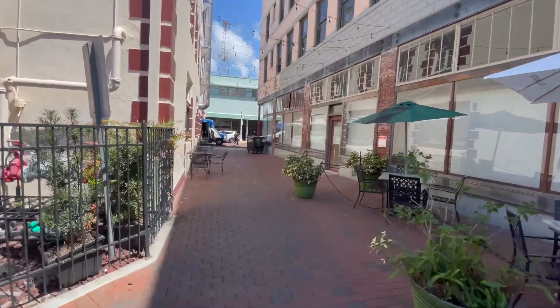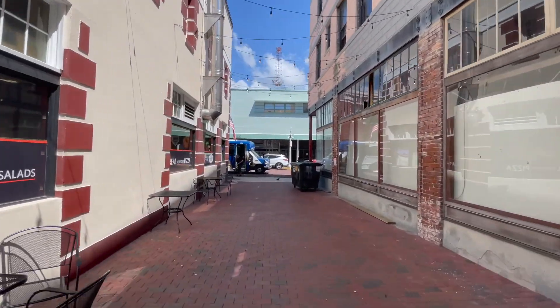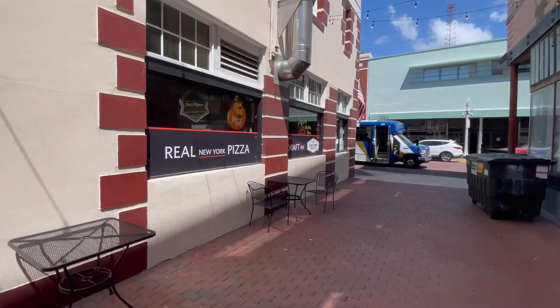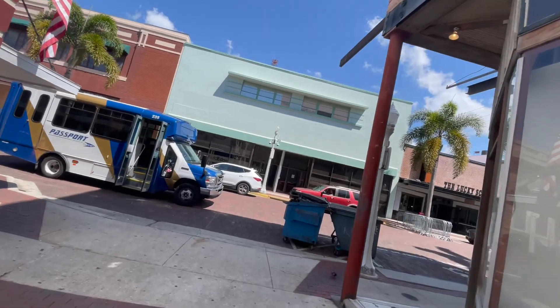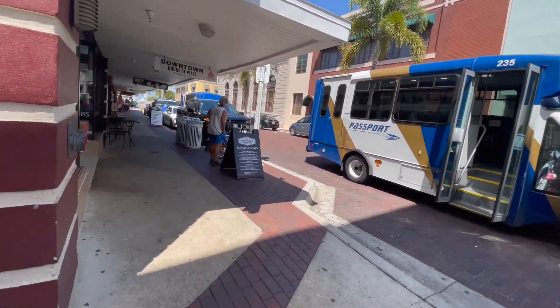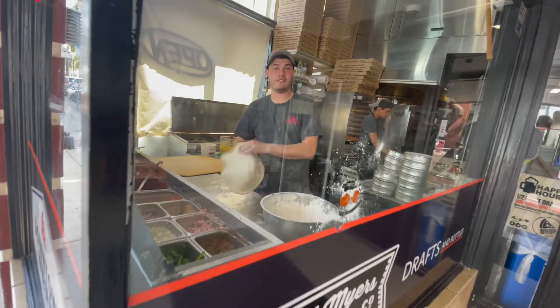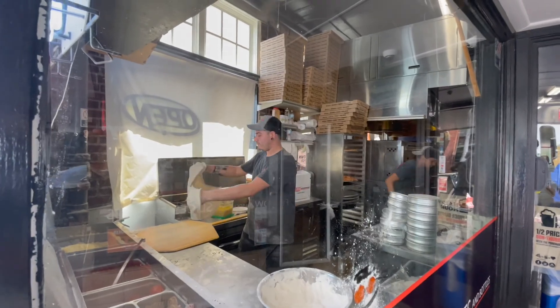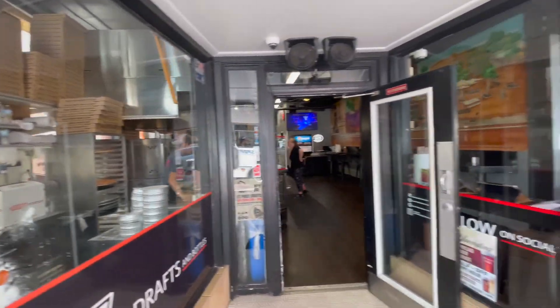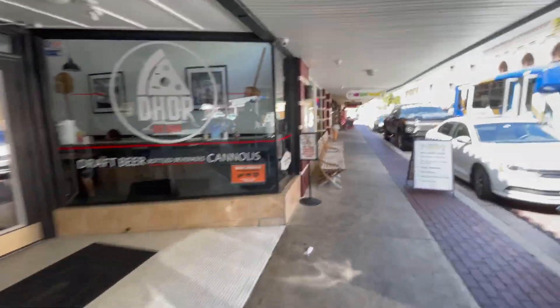I cannot tell a lie — I'm coming up on one of my favorite places that I mentioned in another blog: House of Pizza. And you guessed it, it's a pizza place. If we're lucky they'll be throwing the dough. Let's see how lucky we are with downtown House of Pizza. There he is — we're going to get a little performance here. Look at that — best pizza in Fort Myers right there. Delicious. I'll be going back there and grabbing a slice before I leave.